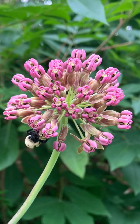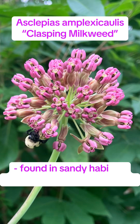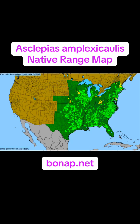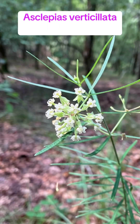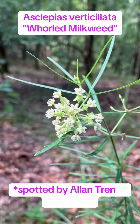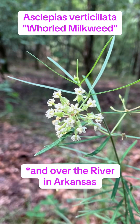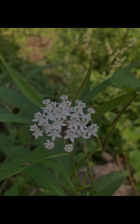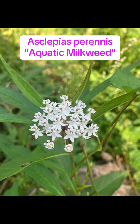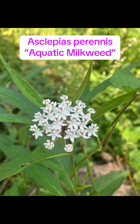This beauty is Asclepias amplexicaulis, or clasping milkweed. Asclepias verticillata, or the whorled milkweed — it's pretty uncommon here but prevalent in the black belt prairie to the east. Asclepias perennis, or the aquatic milkweed — I tend to see this one in the Mississippi Alluvial Plain ecoregion, mostly in open wet habitats.